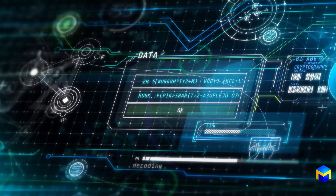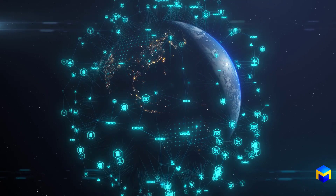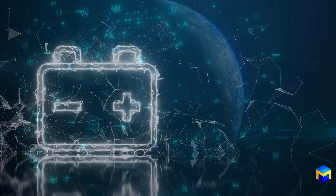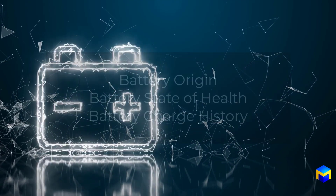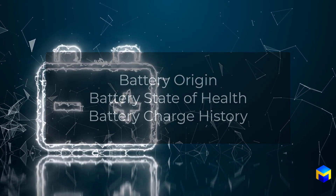To achieve this, the battery industry needs standardized digital data capture and reporting methods. In essence, a global battery passport. A global battery passport is a digital representation of a battery that contains information about the battery's origin, its state of health, charge history, and more.